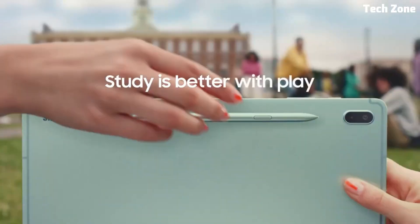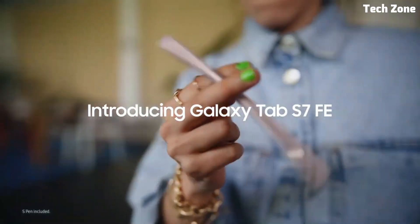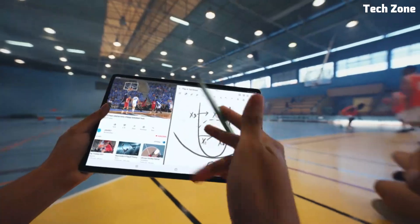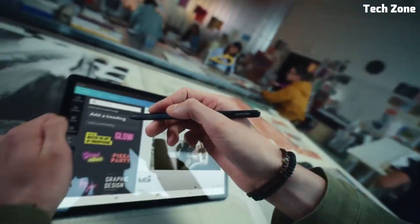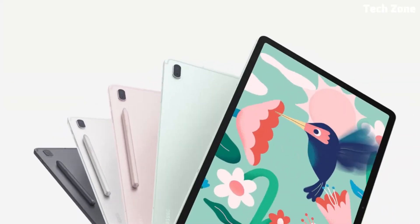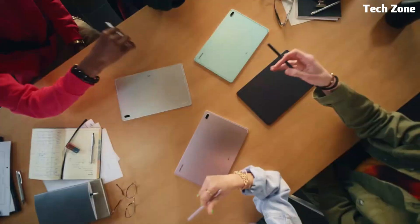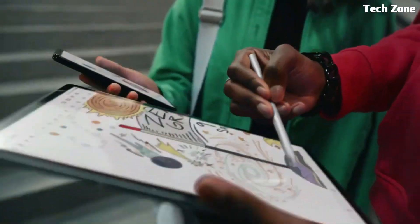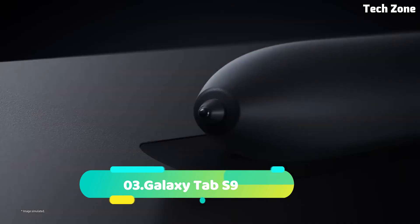The Galaxy Tab S7 FE also features an S Pen stylus, providing precise control and intuitive note-taking capabilities. With Samsung DeX support, you can transform your tablet into a powerful productivity tool, seamlessly switching between tablet and desktop modes for a streamlined workflow. Whether you're working on documents, sketching ideas, or enjoying multimedia content, the Galaxy Tab S7 FE offers versatility and performance, with a sleek design and long battery life, making it the perfect companion for your busy lifestyle.